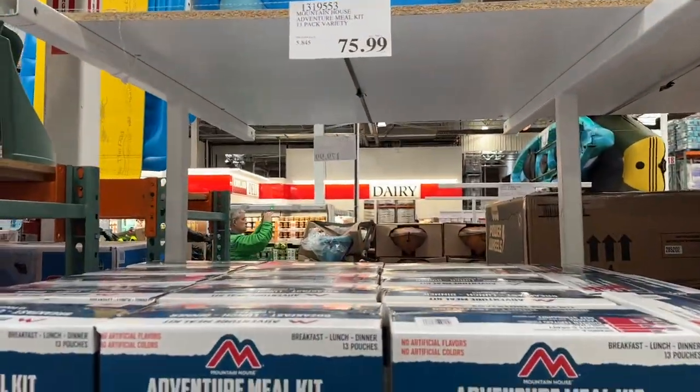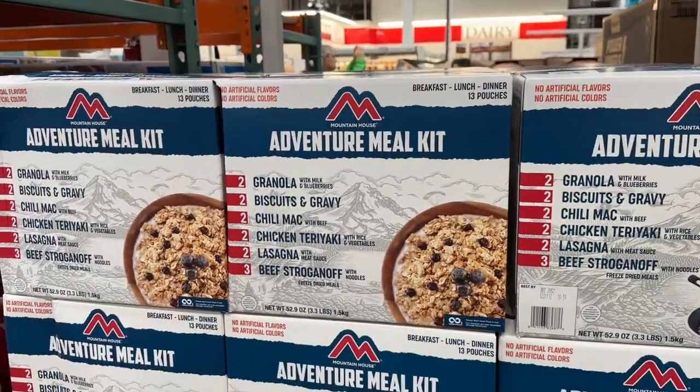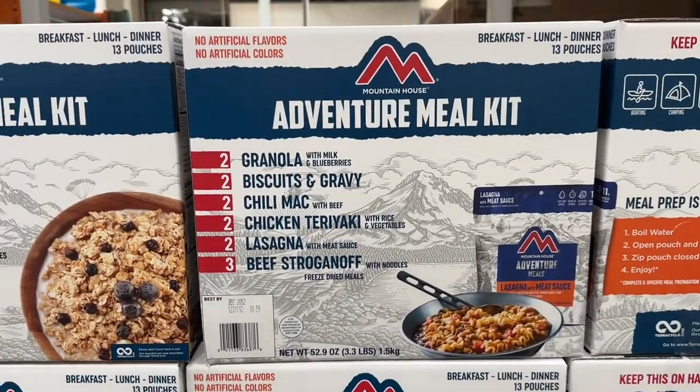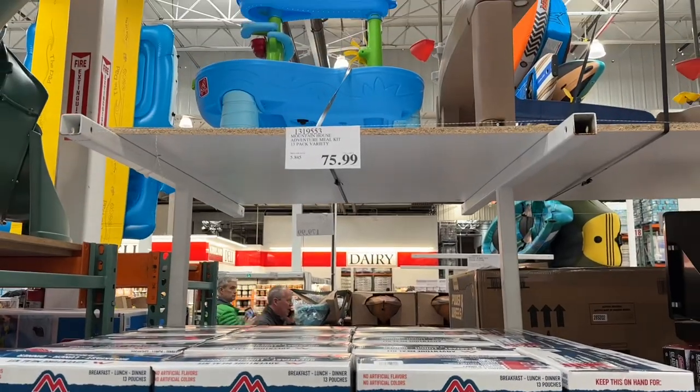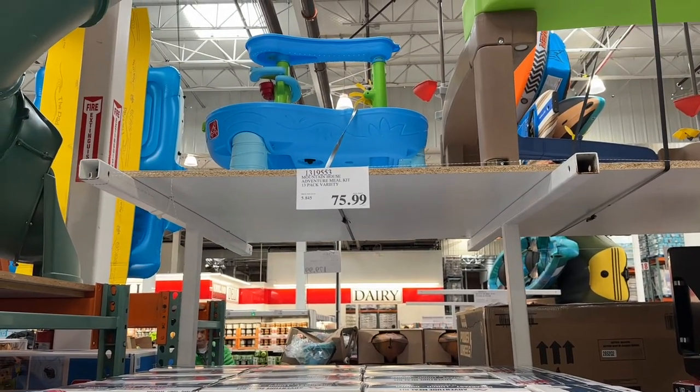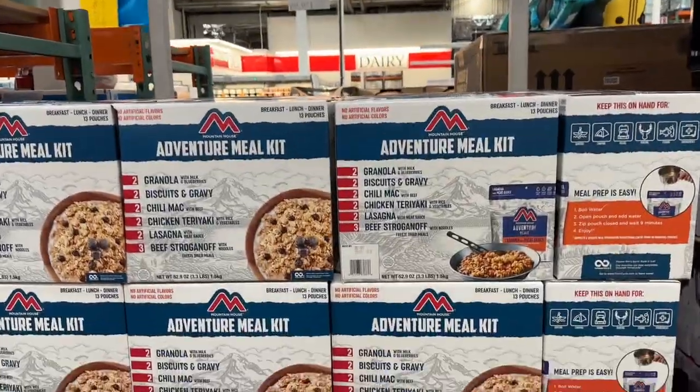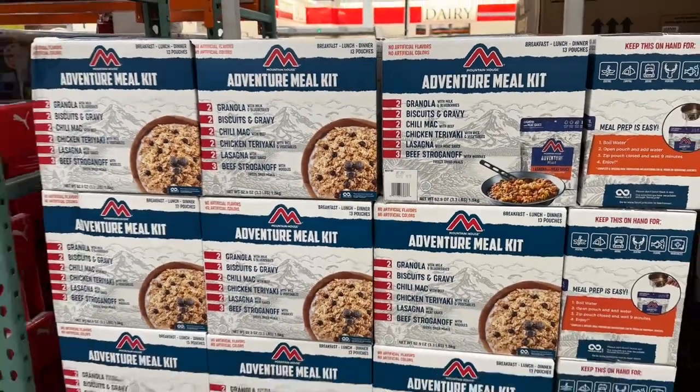I do have to give a shout out to Mountain House — great for emergency food. This one's got the adventure meal kit. Let's see what's inside. Pretty decent deal — it expires December 2052, so great for your emergency planning. It's got lasagna, beef stroganoff, and chicken teriyaki.